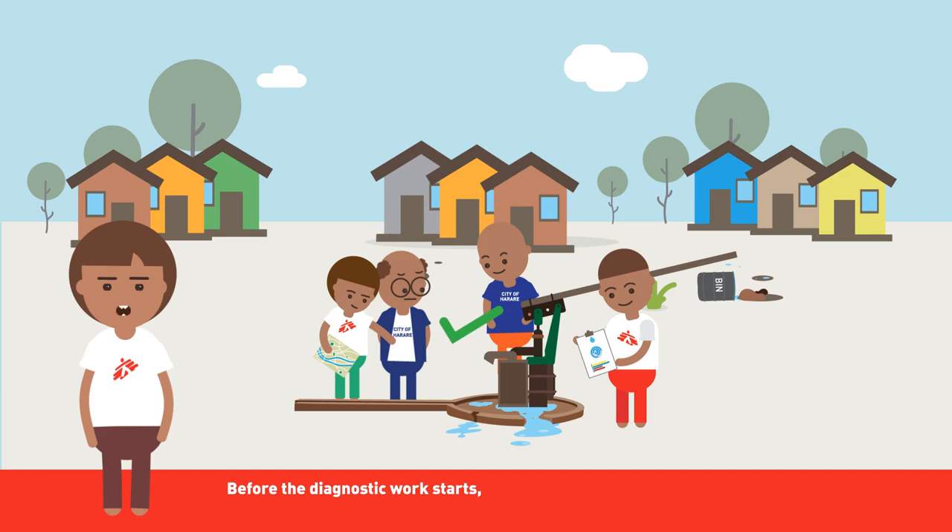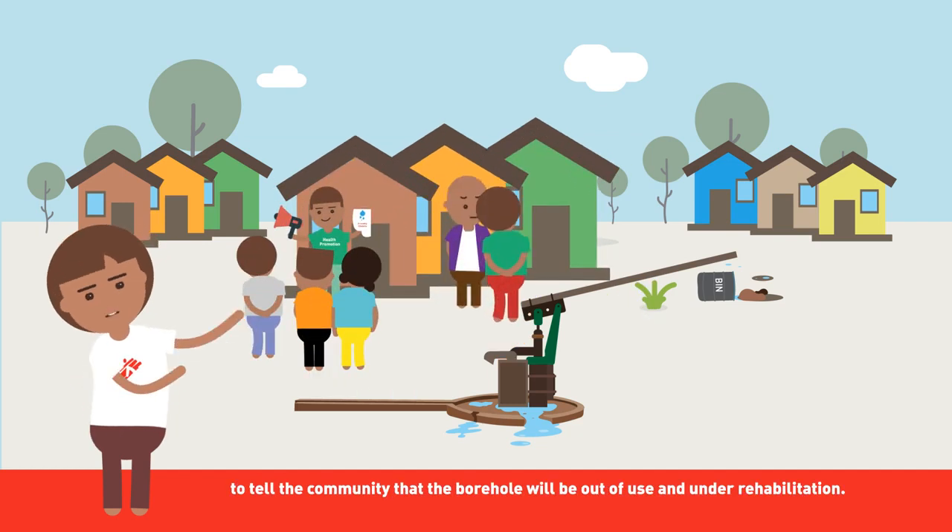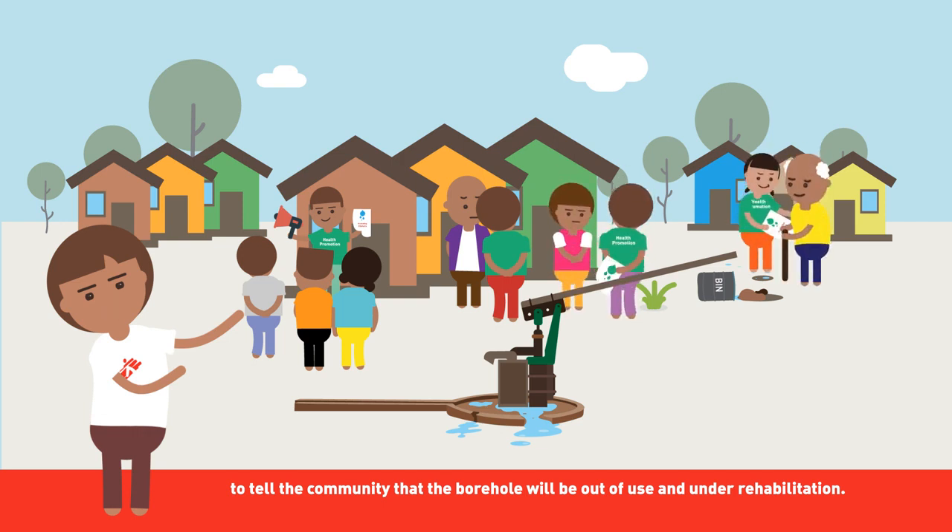Before the diagnostic work starts, the health promotion team goes door-to-door to tell the community that the borehole will be out of use and under rehabilitation.